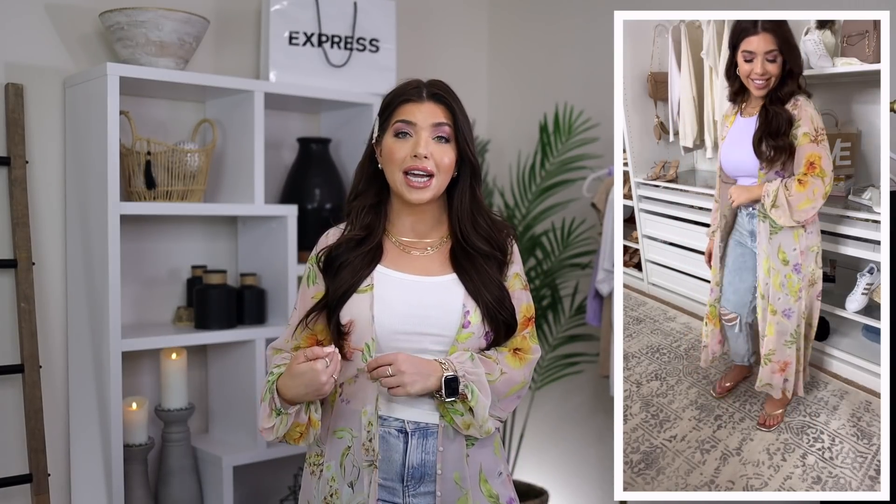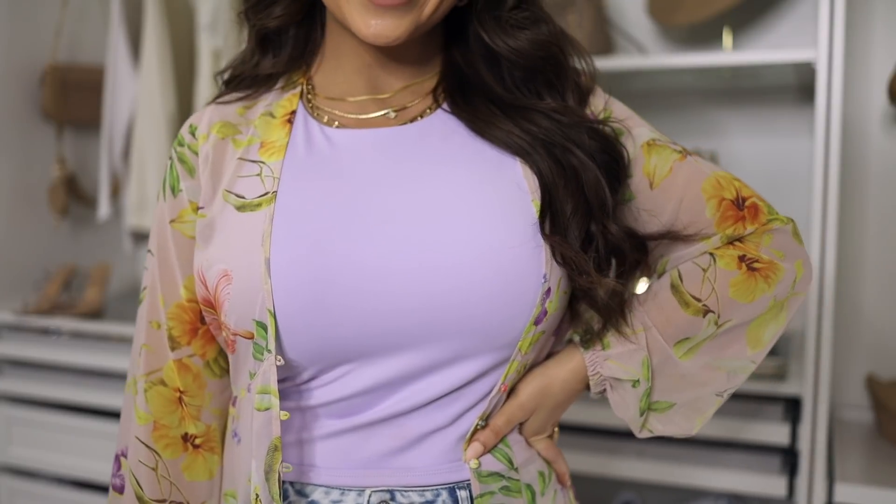First up, what I have on is this floral maxi cover-up. This would be great with a swimsuit, shorts, or distressed jeans like how I'm wearing it today. It is half price right now too. It's nice and long, but still sheer so you don't feel like you're covered in fabric. It's also great if you're taller and have trouble finding something long enough. It is a long sleeve style with buttons that I've just left open, which is probably how I would wear it most of the time.